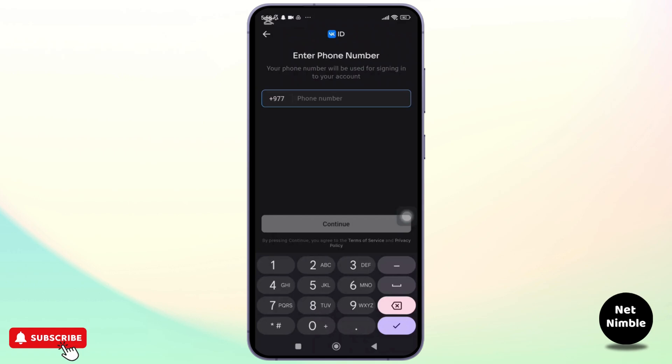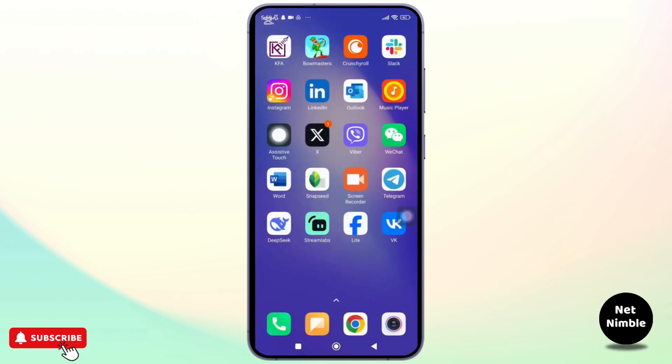VK insists on phone number verification to ensure security and reduce spam. It helps confirm that you are a real person, prevents fake accounts, and provides a way to recover your account if you ever forget your password.